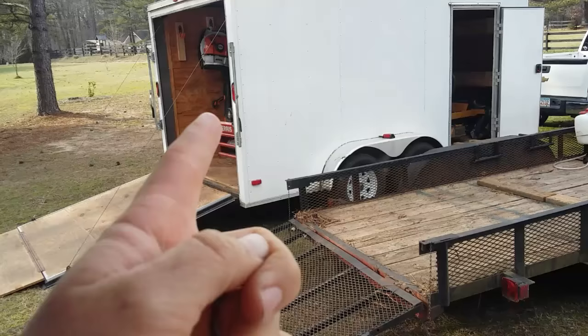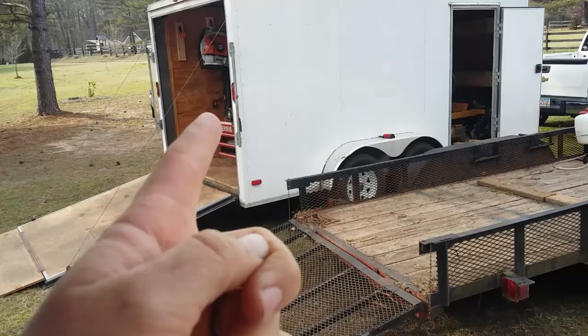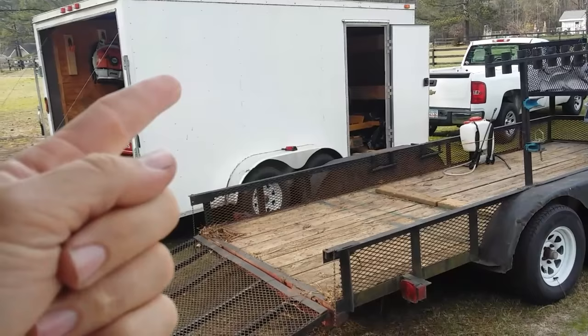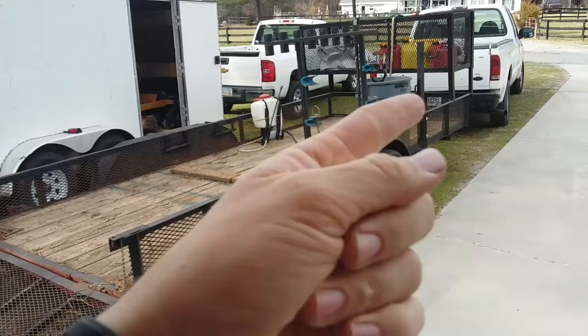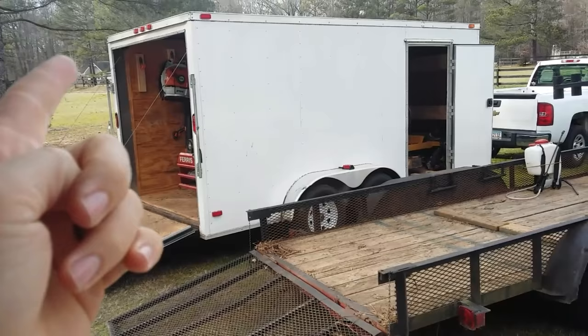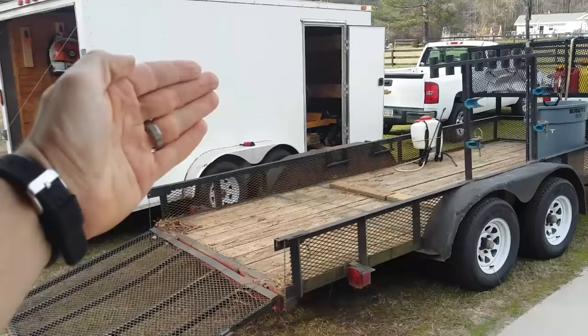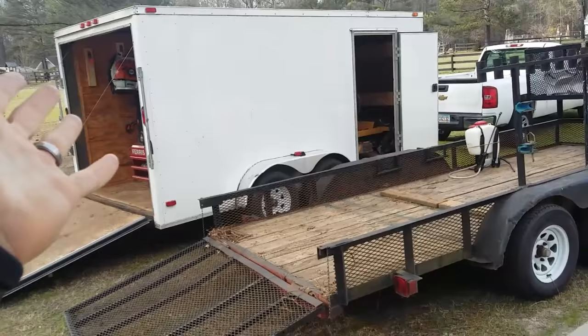Some cons of the enclosed trailer: if you don't have lights inside it can be dark early in the morning or late at night. It has more wind drag and is a little harder on your truck, though that's not really a problem if you use a 250. It can also be a little harder to navigate around the mowers to grab something, versus just reaching over the side on an open trailer.